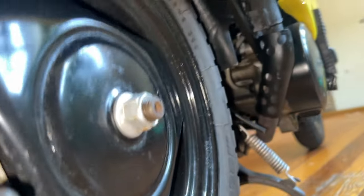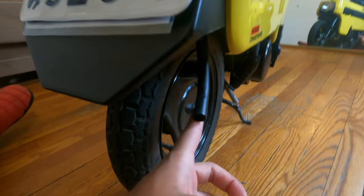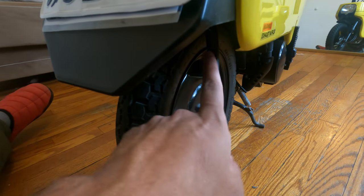Everything looks pretty good. Keep in mind this is a 1981 bike, and look at that exhaust — literally the size of my finger, which is so crazy to see.